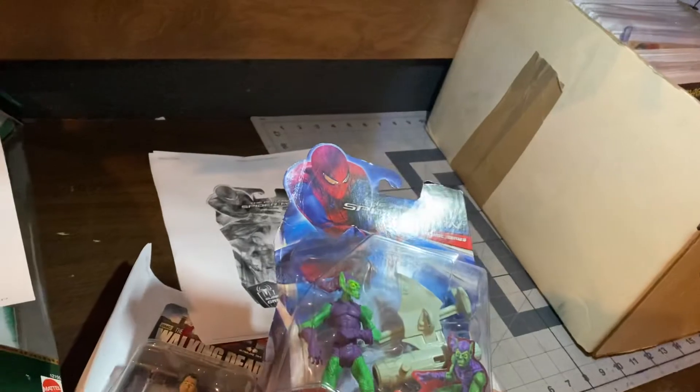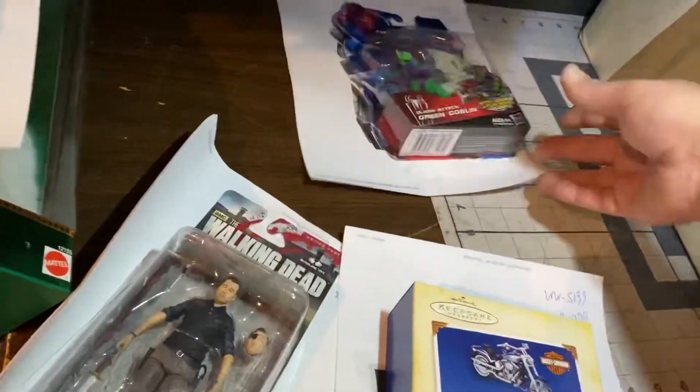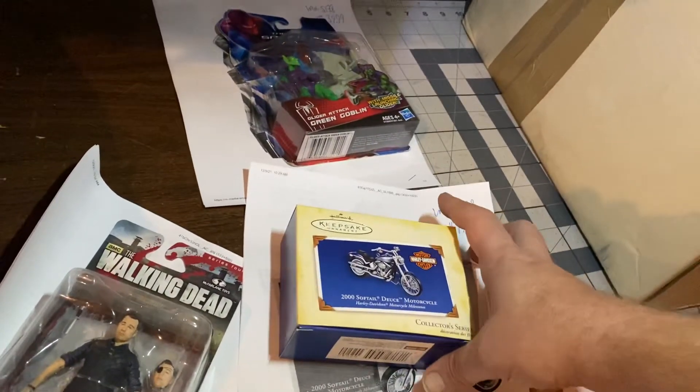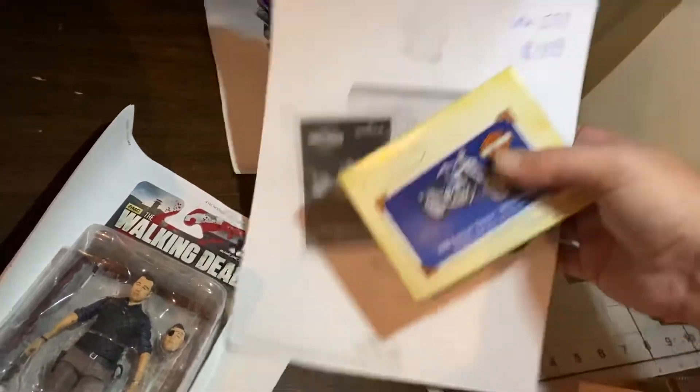Glider Attack Goblin Amazing Spider-Man, $39.99 for that one — Marvel Universe scale. Soft Tail Deuce Motorcycle 2000, Harley Davidson, $19.99.